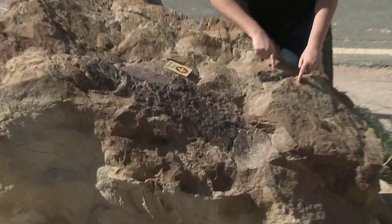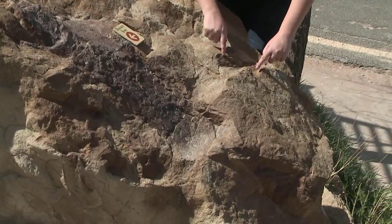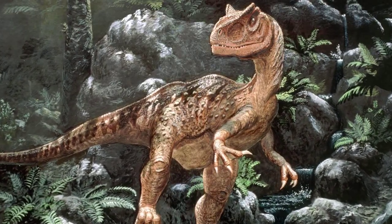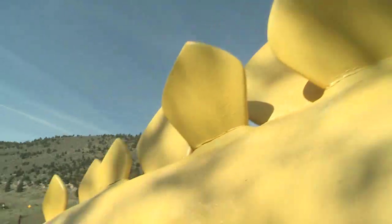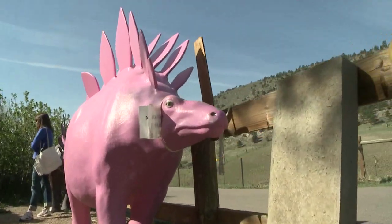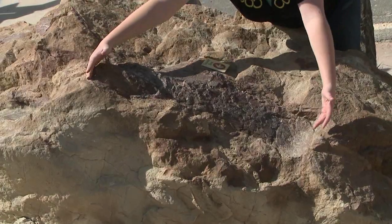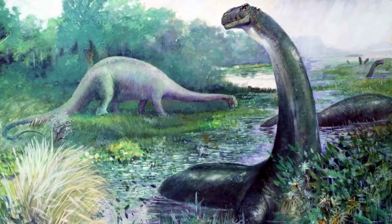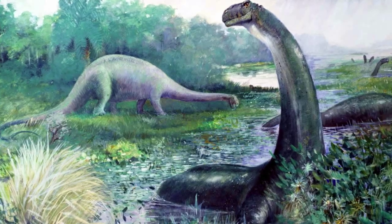This one boulder tells the story best. That is a vertebrae, probably from an allosaurus — its nickname was the Lion of the Jurassic. Here's a rib — this is a stegosaurus, the one with the plates on the back and spikes on the tail. This is the pubis, the bone that we sit on, from an apatosaurus, our 90-foot long, about 30-ton dinosaur.